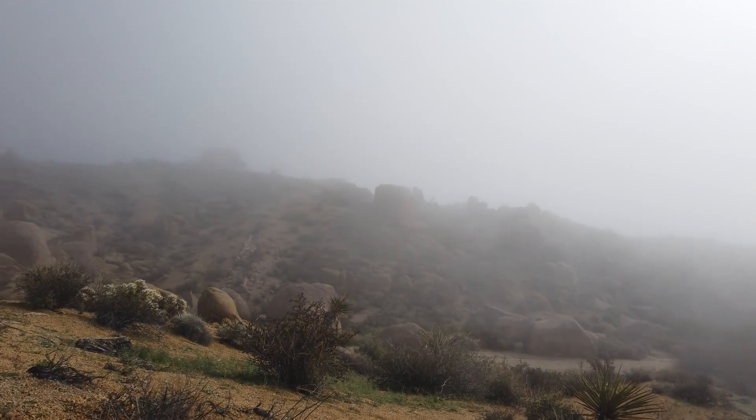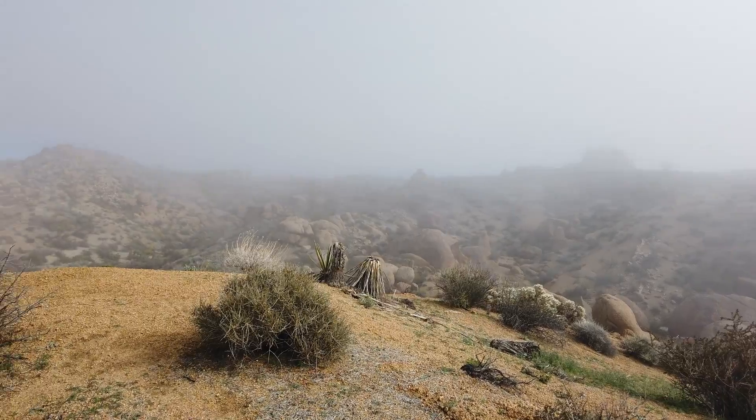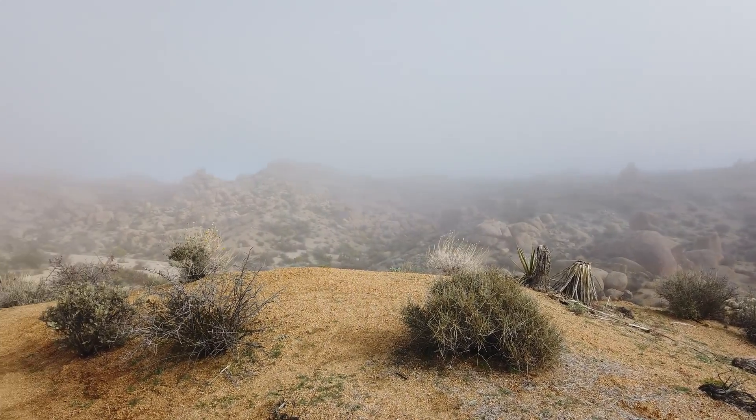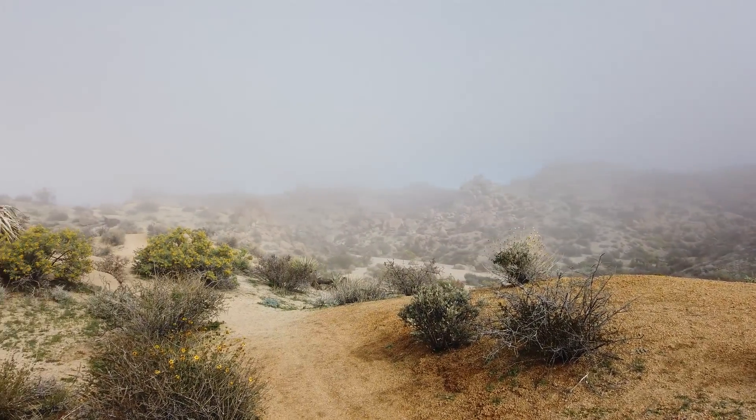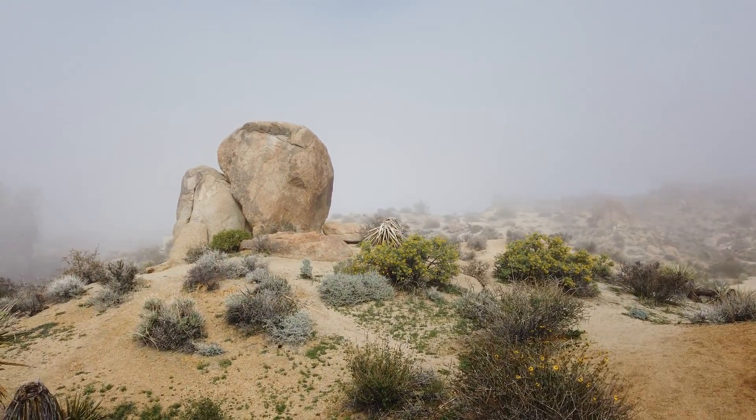As a kid, I used to love days like this — so pretty and cool. The mist made it really eerie, but it really gave an awesome vibe. Coming up here to Joshua Tree just reminds me of those days.